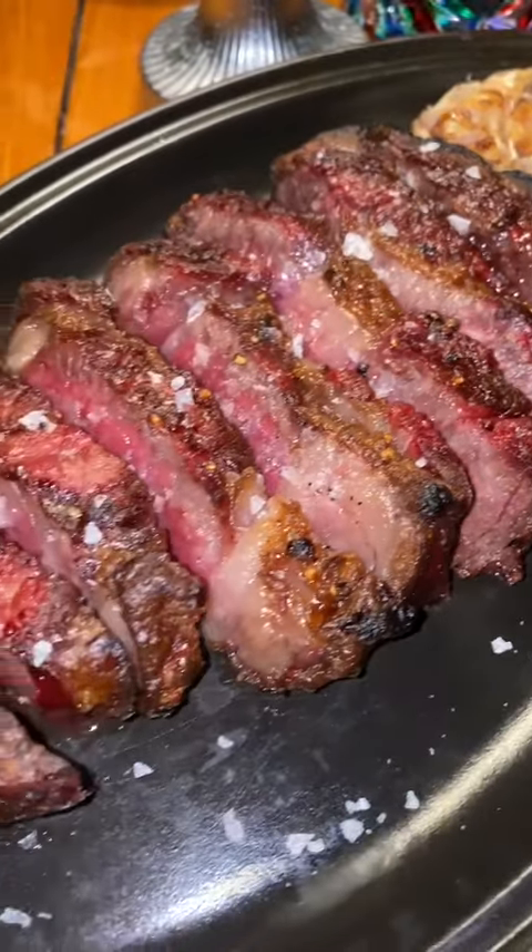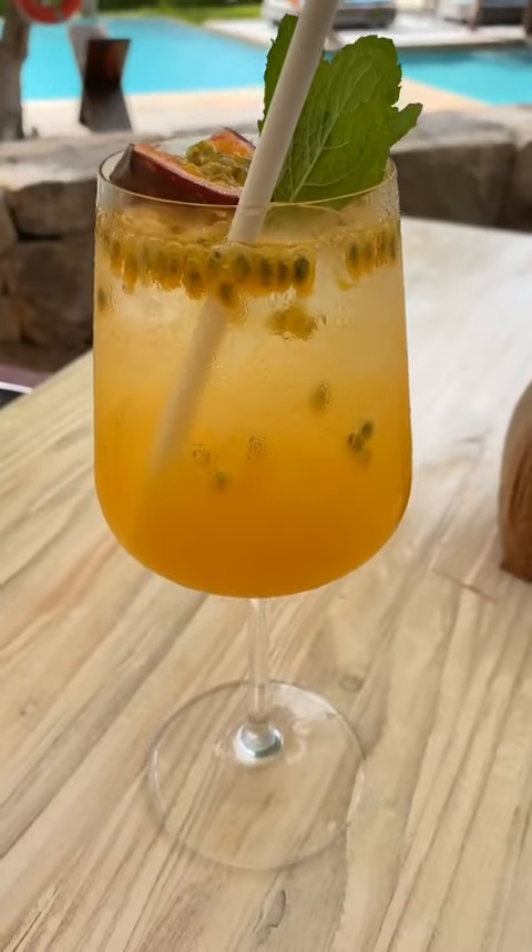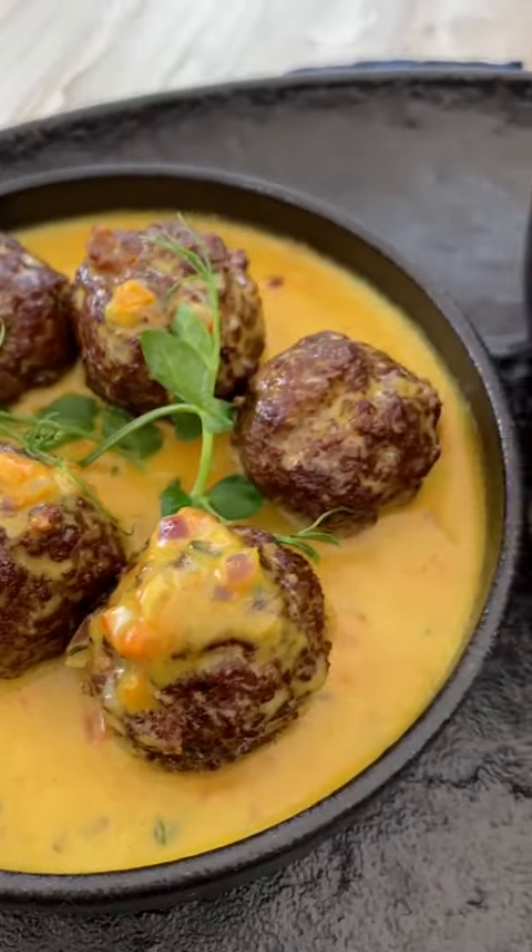One night for dinner we ate outside. During sunset we had this fantastic steak. The Creole food is also really amazing — not a bad dish in the house.